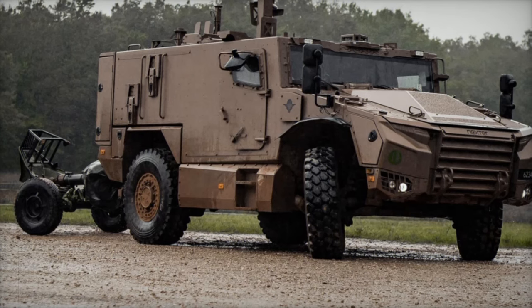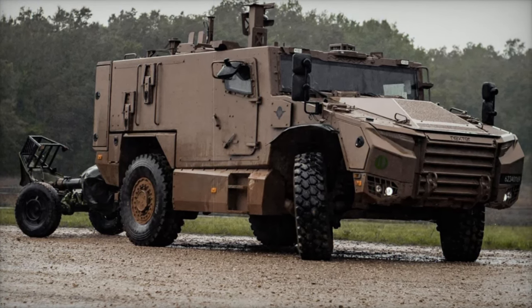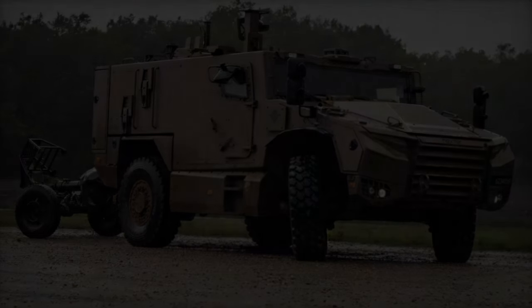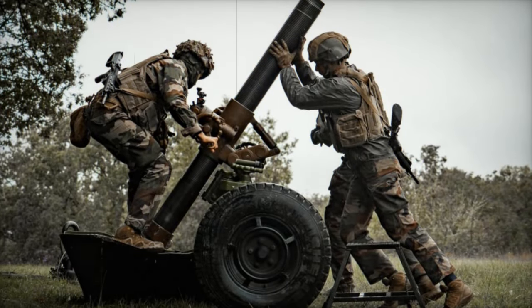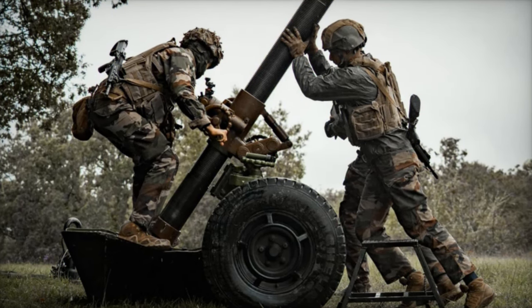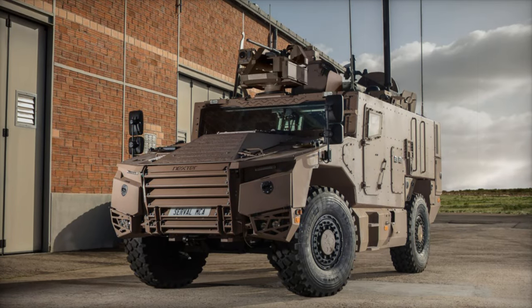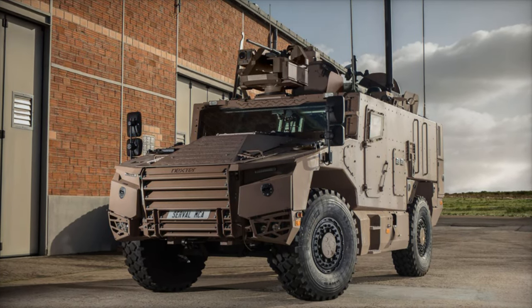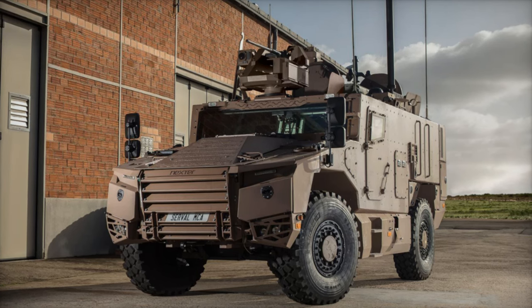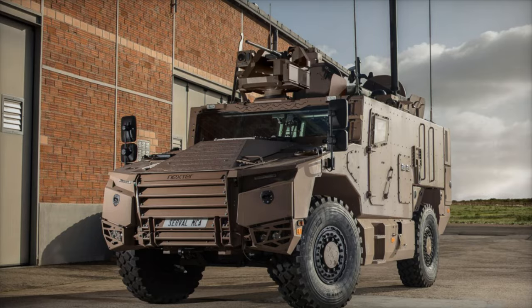The 3ERPIMA's innovative approach is setting a new standard for airborne infantry units worldwide. By combining the power of heavy mortars with the flexibility of modern armored vehicles, the regiment is ensuring that it remains a formidable force in the ever-evolving landscape of modern military operations. As part of the transformation of the 11th BP, the 3ERPIMA exemplifies the future of military strategy, where speed, firepower, and protection are key to success on the battlefield.